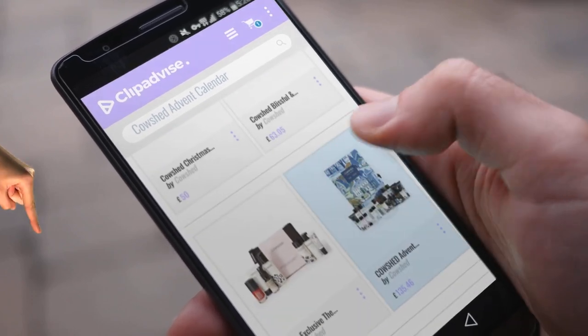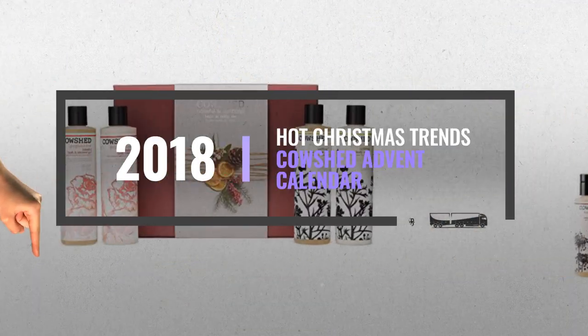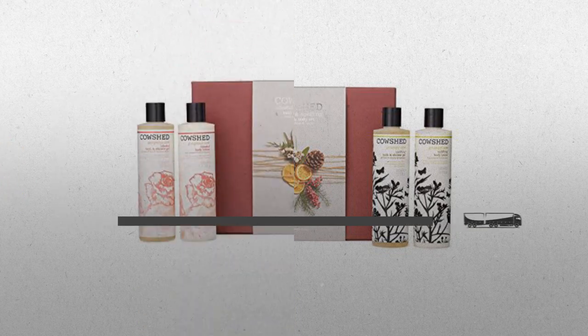Hi, my name is Emma, and I'm here to share with you our top Cowshed Advent Calendar Collection. Just click this banner and get real-time deals on your favorite products.